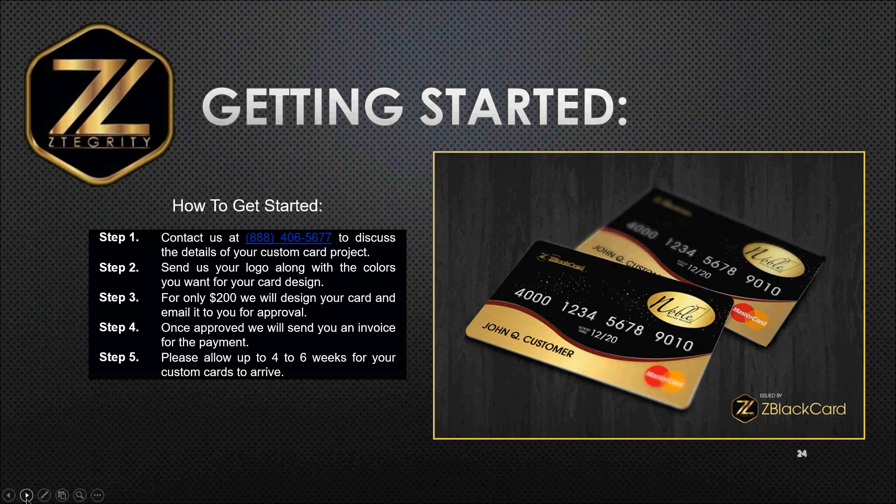How do you get started? Contact us. Our toll-free number is 888-406-5677. Let's discuss the details of your custom card project. Send us your logo along with the colors you want for your card design — and as you see on the screen, these are some of the cards we have already created for many of our customers and clients. For $200, we will design the card and email it to you for your approval. Once it's approved, we'll send you an invoice for the initial payment. Please allow up to four to six weeks for your custom cards to arrive.